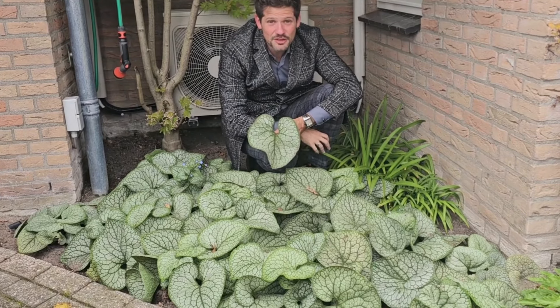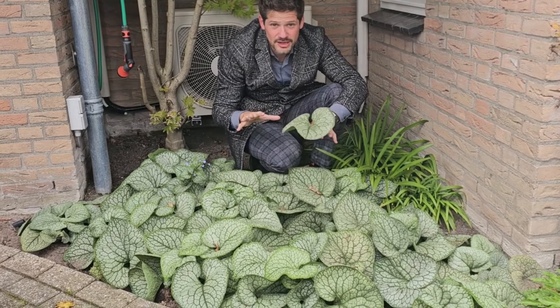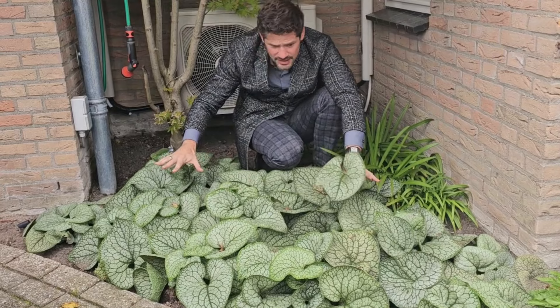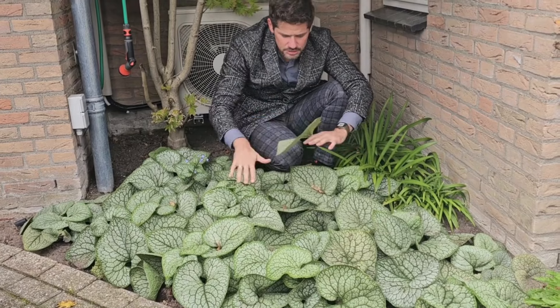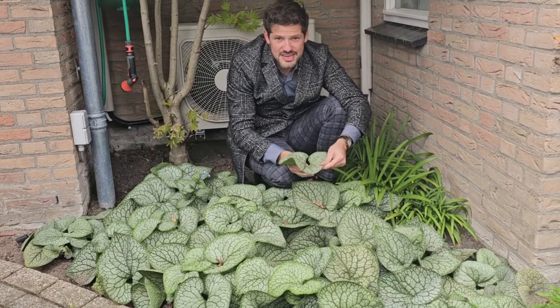Hey growers and plant lovers, welcome to the garden where I trial a lot of new plants. Here in front of me is a brand new Brunnera — a garden hero, bulletproof — and this Brunnera is called Jack of Diamonds.